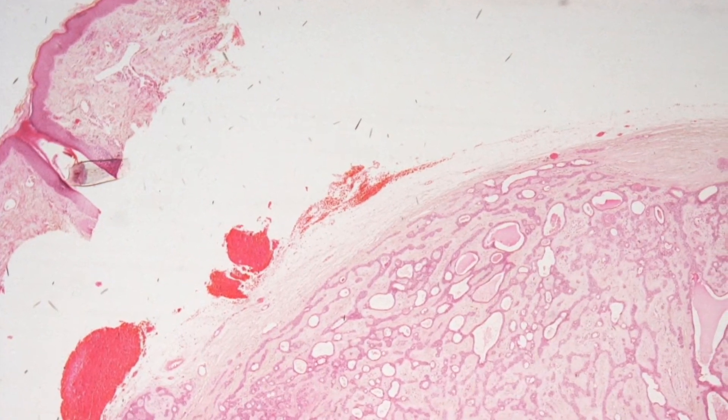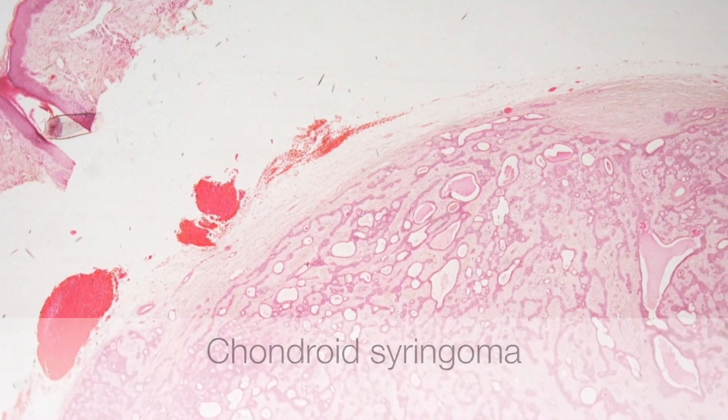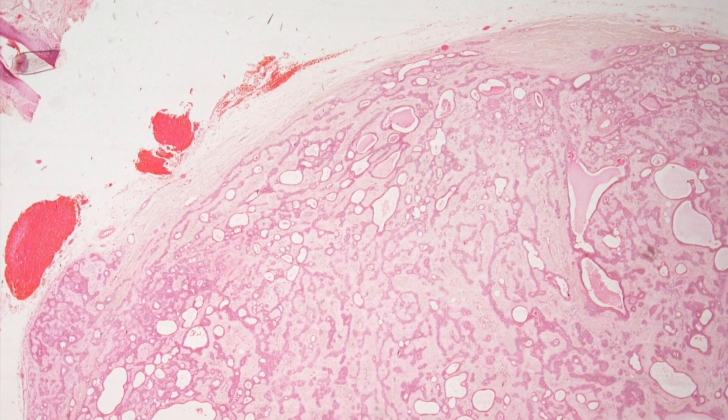This is a very low power view of a chondroid syringoma. The first thing you can see is that it is completely separate from the epidermis and it is also clearly very well circumscribed.